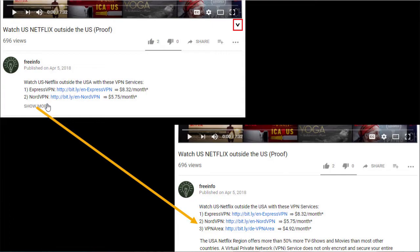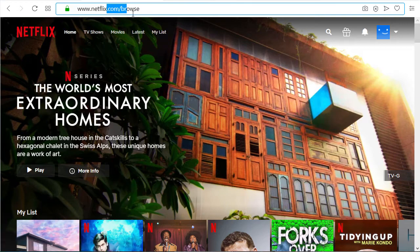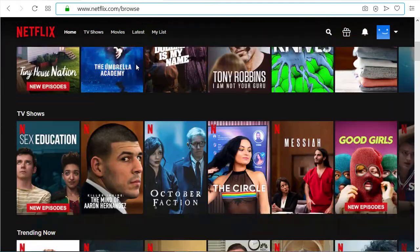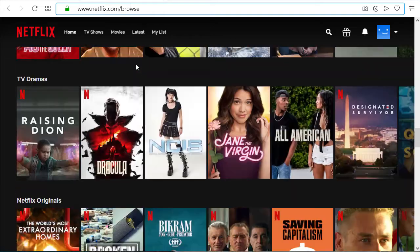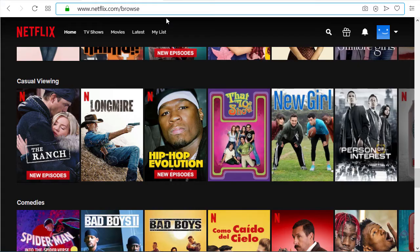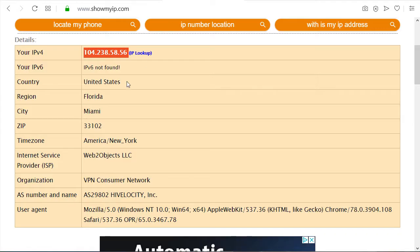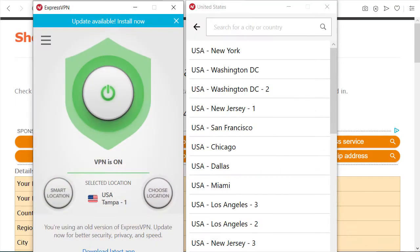I'm currently logged into US Netflix, and I can tell you I'm not in the US right now. I'm logged in here and my location is Miami at the moment, according to Show My IP. I'm using ExpressVPN to change my internet location.